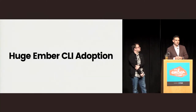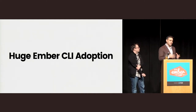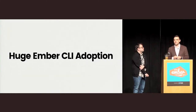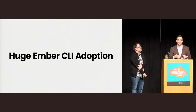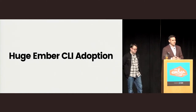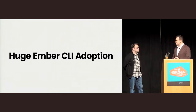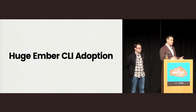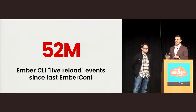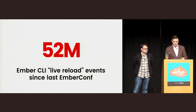The other thing that's been huge in the last year is Ember CLI adoption. It's really strange to think about that even a year ago, the idea of Ember CLI being the bedrock of the community was still kind of a controversial idea. Ember 1.0 didn't even come with Ember CLI. But since last EmberConf, there have been 52 million live reload events in Ember CLI, which is a lot — that's 4.7 million Ember serves.